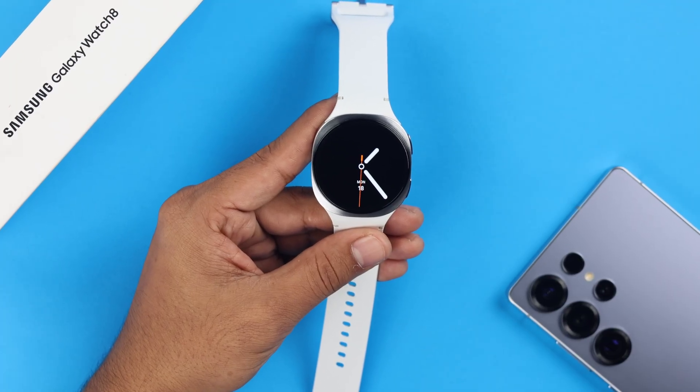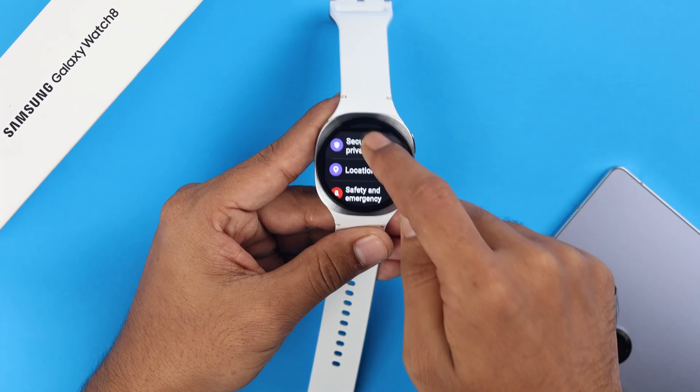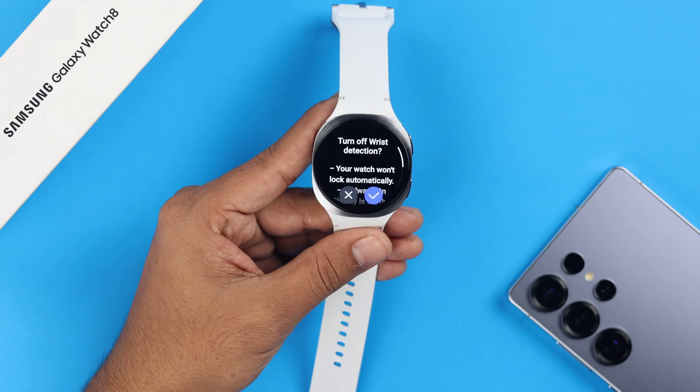If all is okay and you're still not receiving any notifications on your Watch 8, let's open settings on your watch. Scroll down to Security and Privacy, scroll down a bit more, and make sure that risk detection is disabled. This way you'll always get notifications whether you're wearing the watch or not.